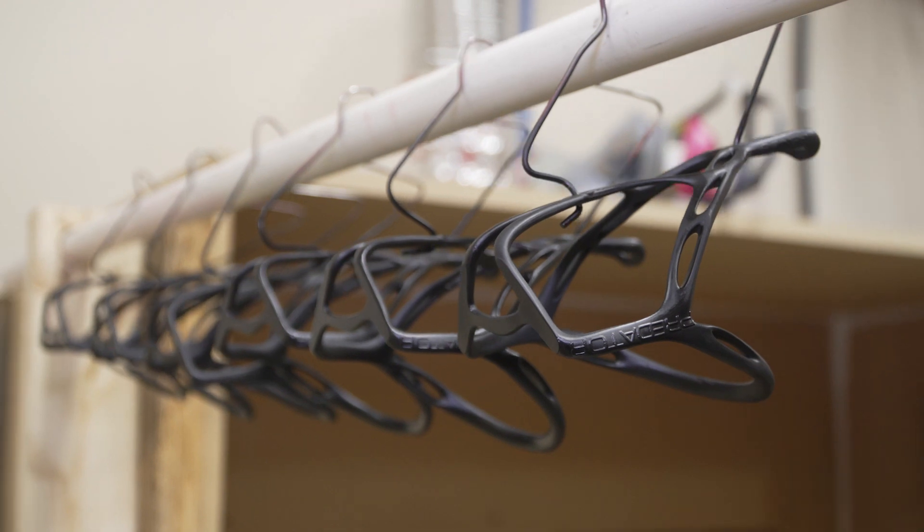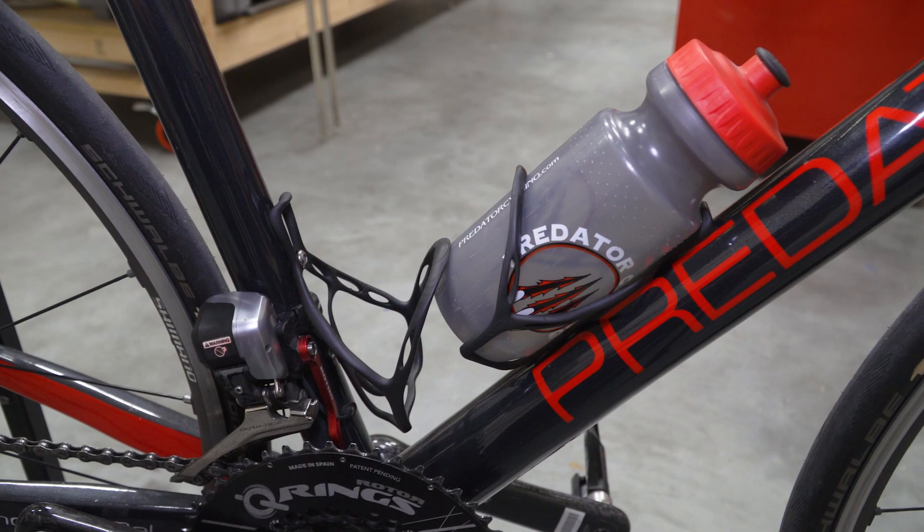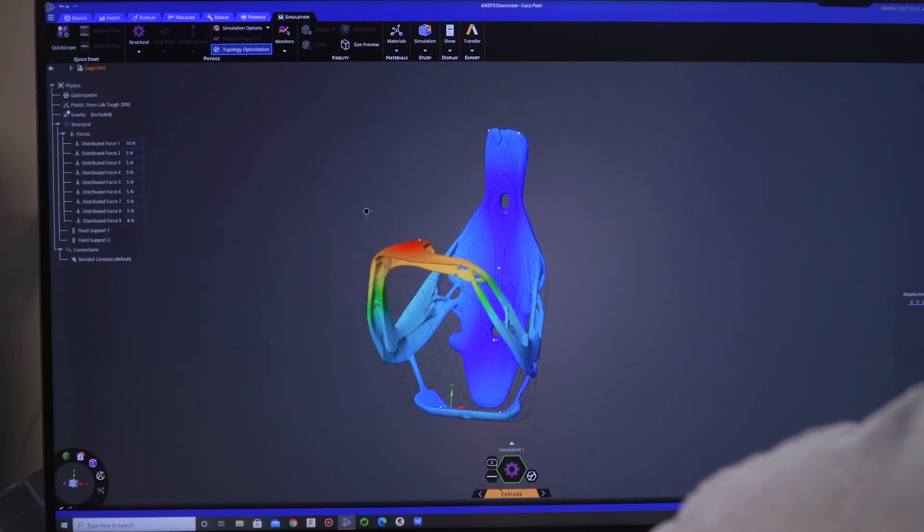By the end of that day we had been printing our first prototype. Within the first week we had our first samples ready to go out to customers to test. So with the ability to see it in real time, it has drastically reduced our go-to-market time.